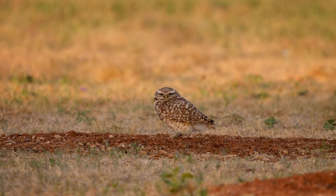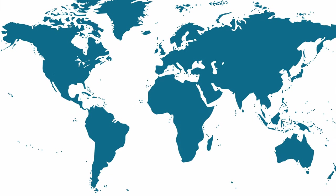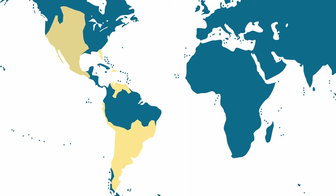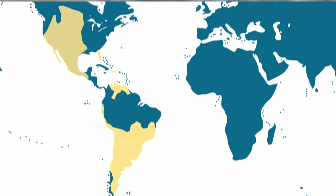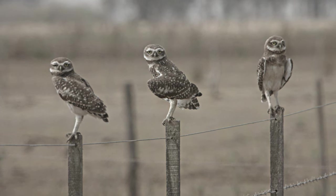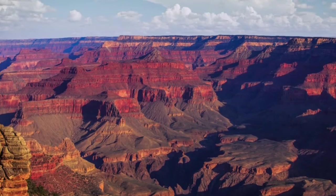The burrowing owl once colonized pretty much anywhere in the Western Hemisphere. Often found in both North and South America, things have changed in the last 100 years, and they are now mostly found in Western Canada, Western United States, throughout Mexico, and eastern parts of South America. Unfortunately, because of deforestation, they have been classified as possibly becoming extinct in certain parts of North America. For example, seven counties in Colorado have deemed that these little critters' population is at risk of extinction.